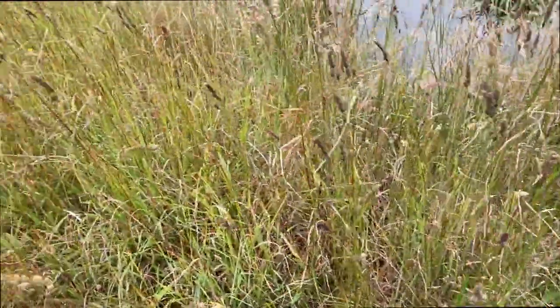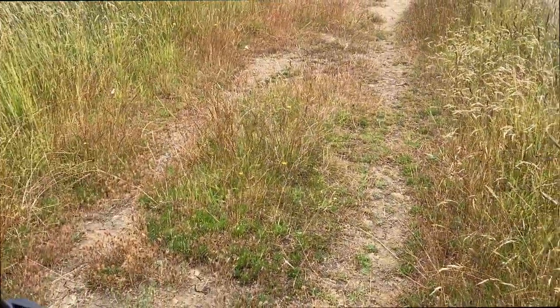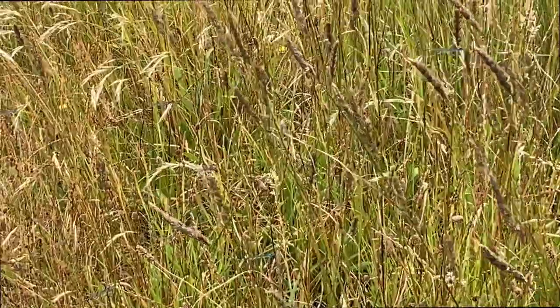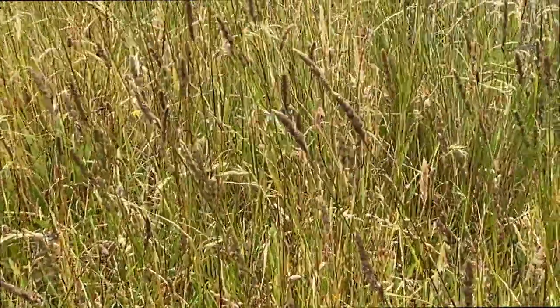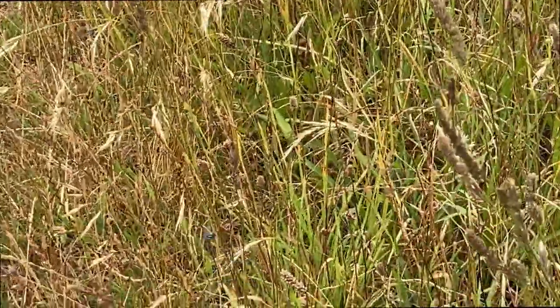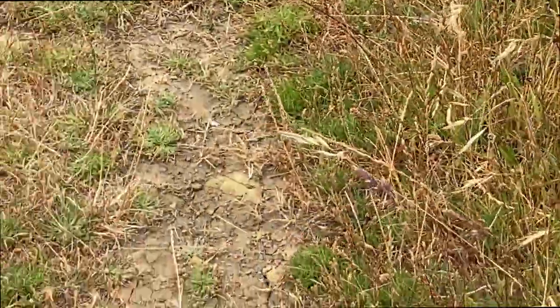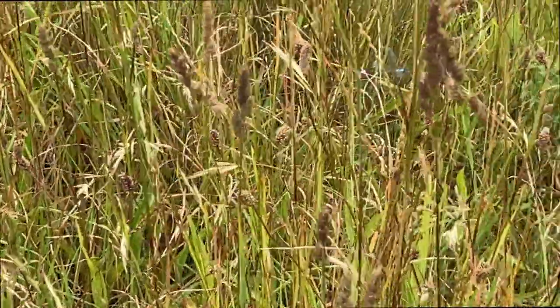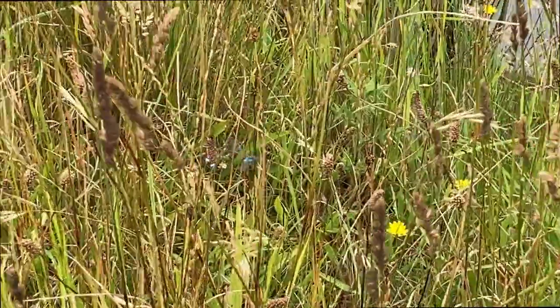This is the wonderful thing about wildlife photography — you never know what you're going to find. As I walk through here there are hundreds of little blue dragonflies — insects of some sort. Every step I take a new cloud of them appears. I don't have the right lens to get photos of them, but they are so pretty.